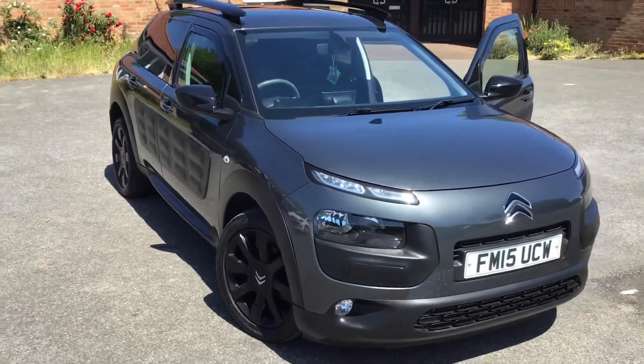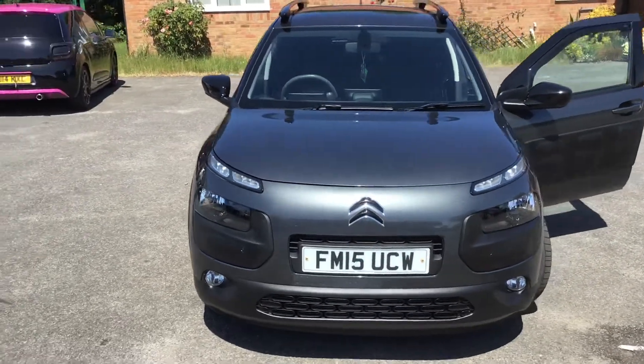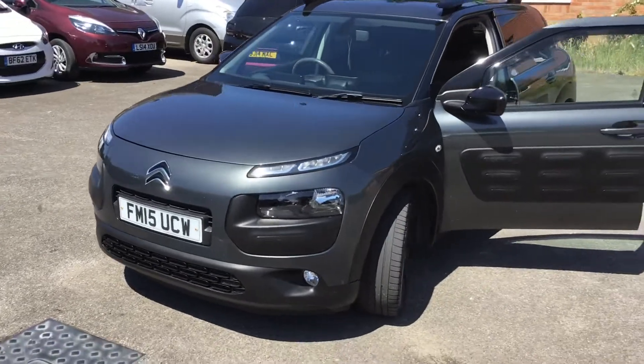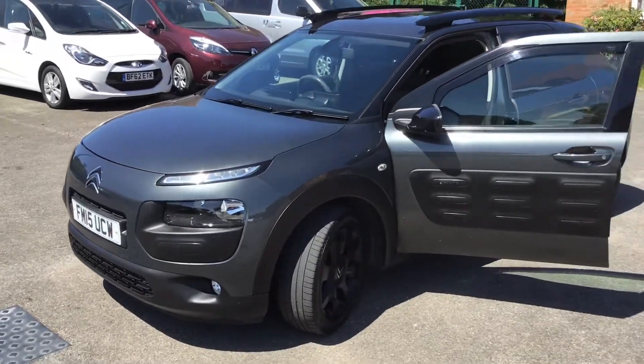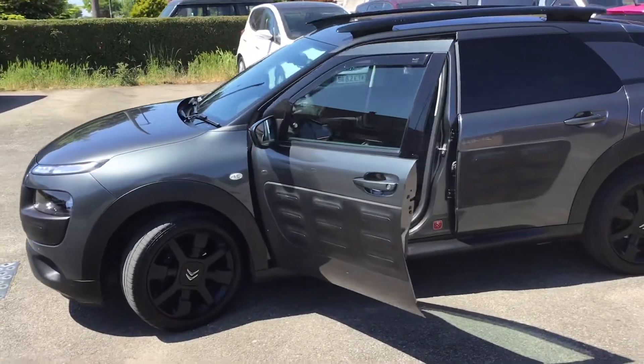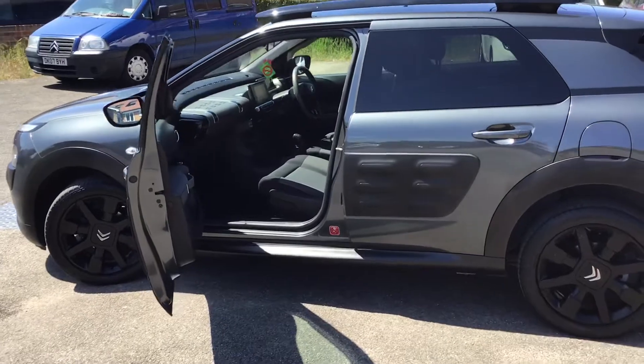2015 C4 Cactus, diesel one with the free road tax, 44,000 miles, full service history and two owners from new. The last owner had it from about 18 months old and we've got a nice service history in the file. MOT valid currently until October.